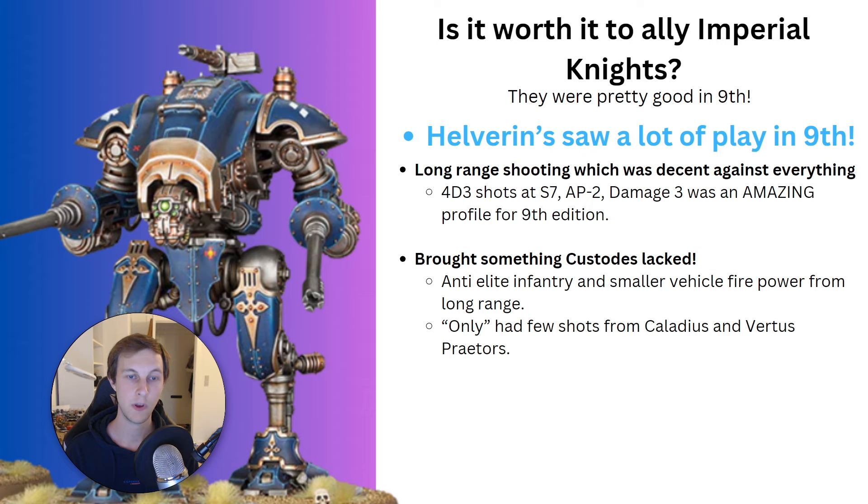The Helverin is equipped with two Helverin Autocannons, each with 2D3 shots — a total of 4D3 shots — at Strength 7, AP 2, Damage 3. That profile was really good against a lot of things. Against Terminators, you were forcing their 4-up save and every fail was a model. Against Custodes, you were forcing the 4-up invulnerable save as well, which would kill a Custodian every shot. Against a Dreadnought, you could deal decent damage. The weapon profile was just really good into a lot of things.